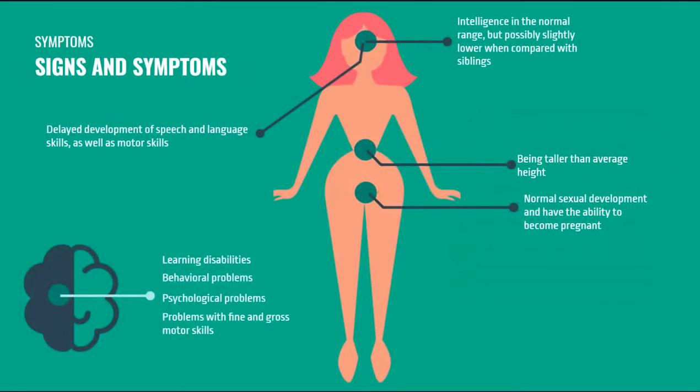The symptoms are the next block. The most common symptoms are the delayed development of speech and language skills, as well as motor skills, intelligence in the normal range but possibly slightly lower when compared with siblings — so you may have a lower IQ than your siblings normally — being taller than average height, and normal sexual development with the ability to become pregnant.